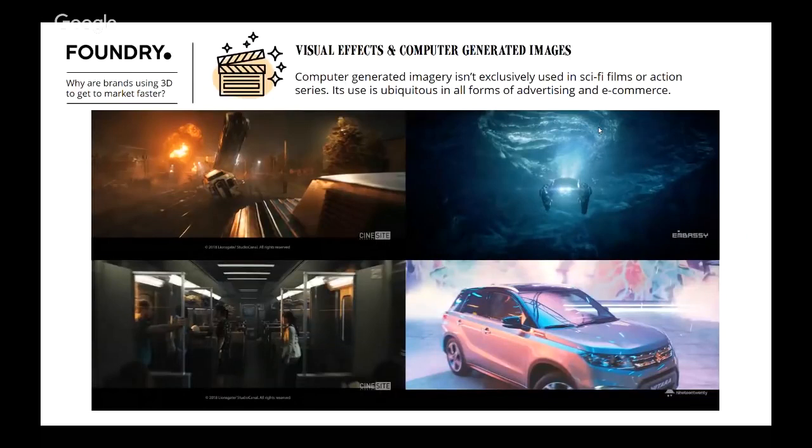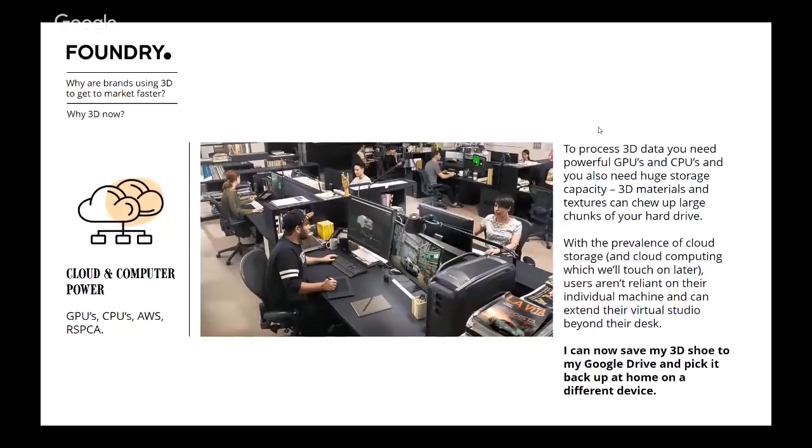Visual effects and computer-generated images don't just exist in sci-fi and action films — they're in every advertisement, every person in film, TV, and advertisements is in some ways computer generated these days. And cloud computing power: getting access to really powerful GPUs and CPUs has come leaps and bounds. My laptop can run a 3D application, and I can store everything in the cloud. I can start working on a 3D shoe at work, drop it onto Google Drive, and pick it up at home. This has allowed us to share big files and consume big data much more easily.